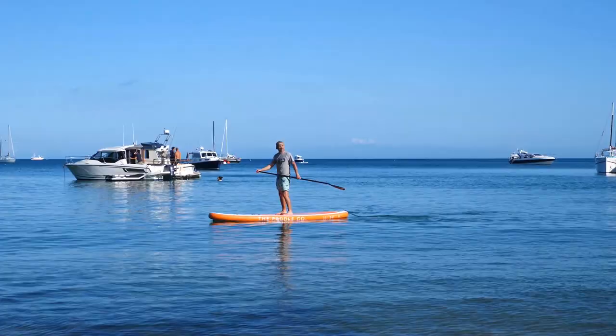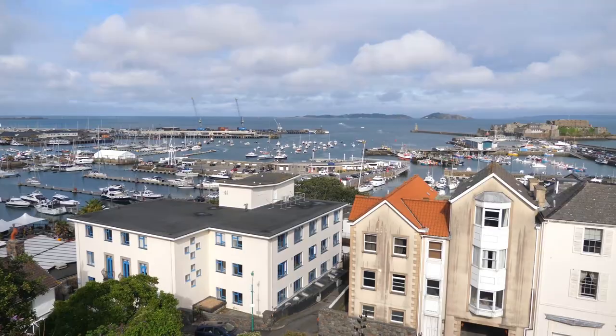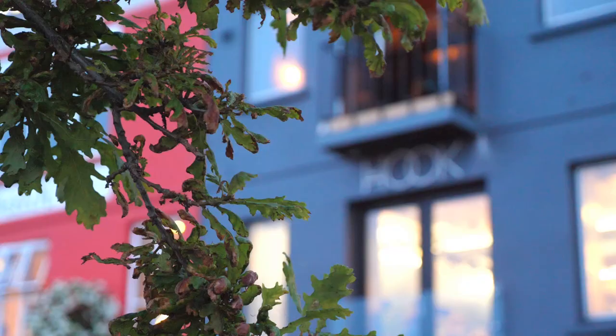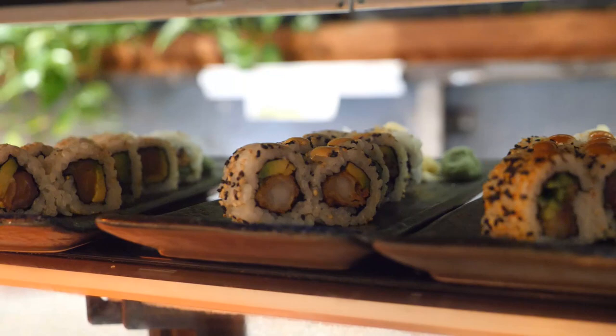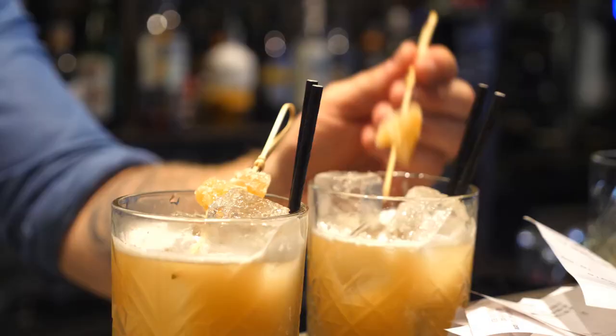Moving on now to food and drink, starting in St Peter Port. I loved having a drink at the terrace with these views, and my favourite meal was at The Hook - fantastic food including sushi and amazing cocktails, all in a sophisticated but relaxed atmosphere.